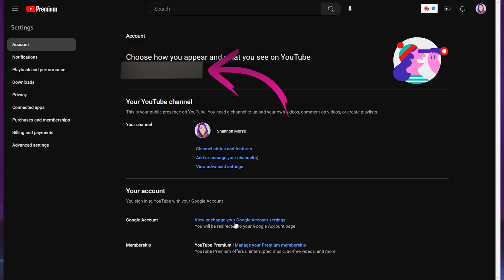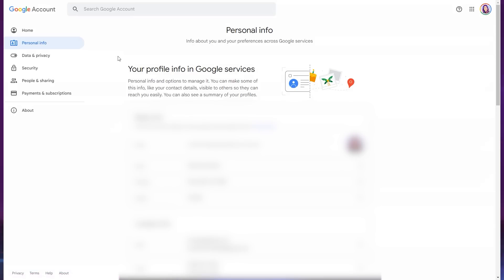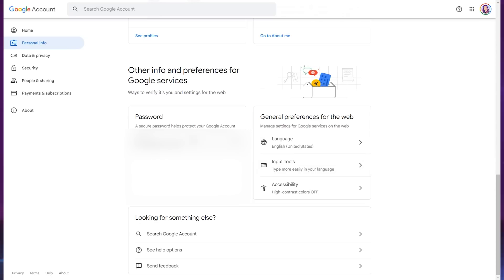The settings page will show you what email address you use and it will have a link to your Google account settings page. Click on that link. This is where you will have full control over your Google account. Make sure this account is all straightened out before we move on, because if this Google account gets hacked, somebody could have access to your linked YouTube account. Let's start with the personal information page — scroll down to the password setting. If you are reusing this password somewhere else, like on your Twitter account, go ahead and change it right now.